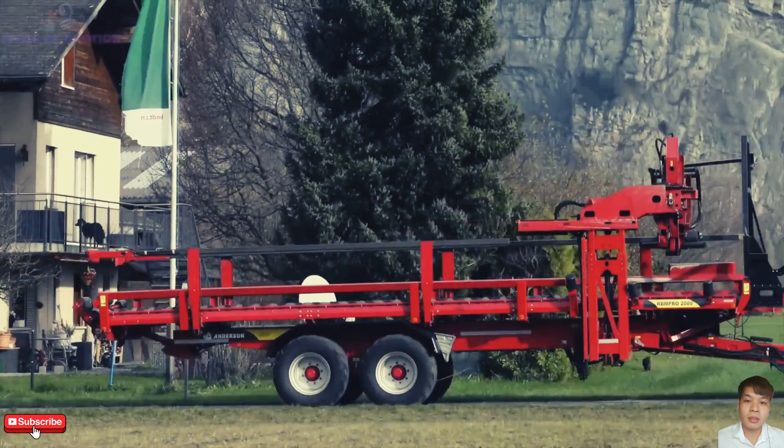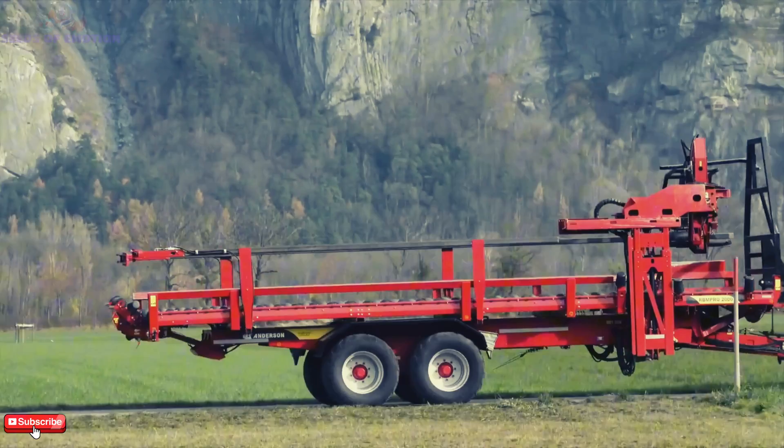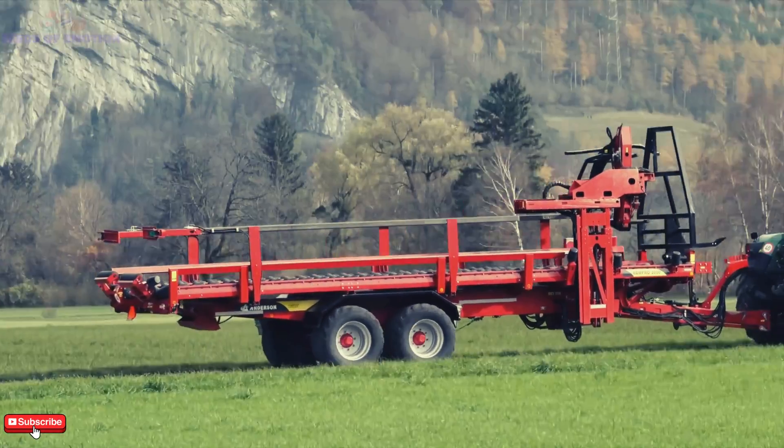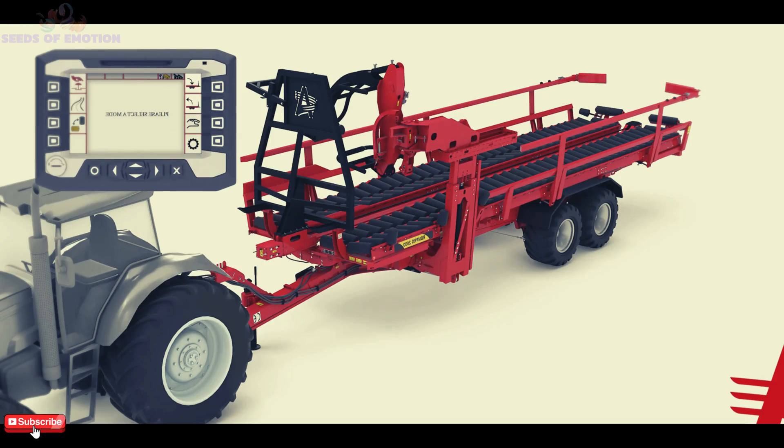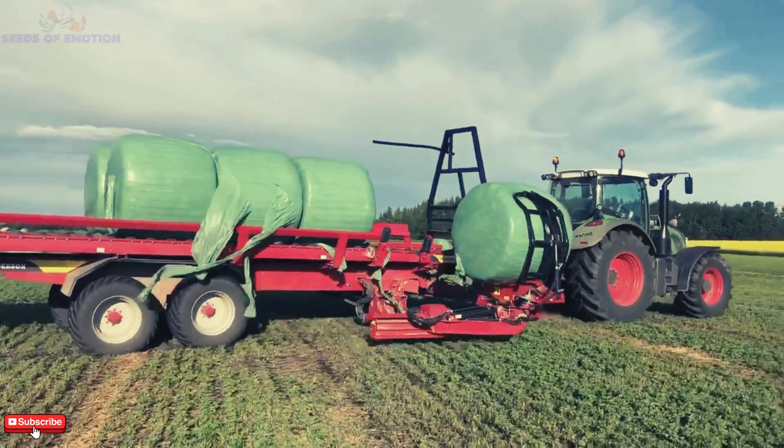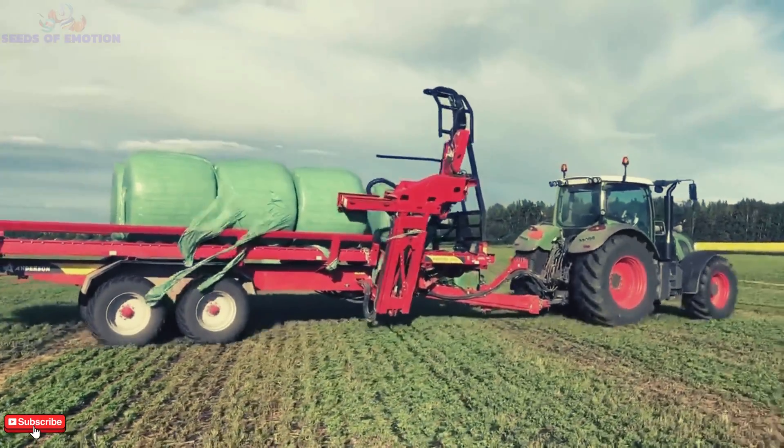Its three double hydraulic outlets streamline operations, reducing fuel usage and the need for multiple hands. With its cost-efficient and high-speed design, the AirBn Pro 2000 stands out as a top choice for modern farmers.